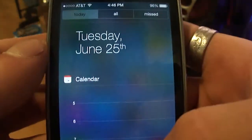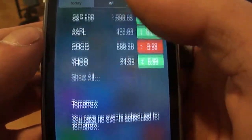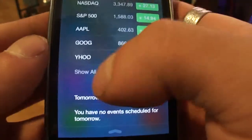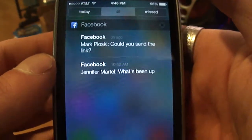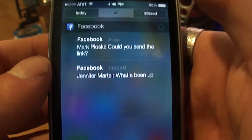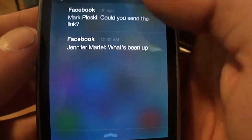Slide down and these are the notification centers. Today it will state the calendar and the stocks — you can set that up in your settings as well. If you click All, these are your current notifications, just like your regular everyday notifications from iOS 6, and your missed calls will be stated there.